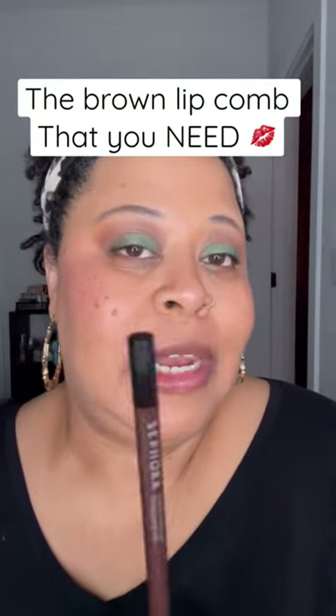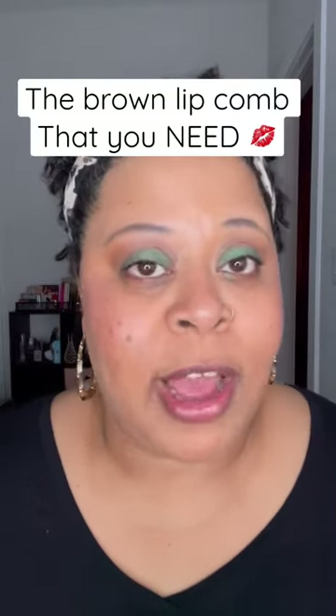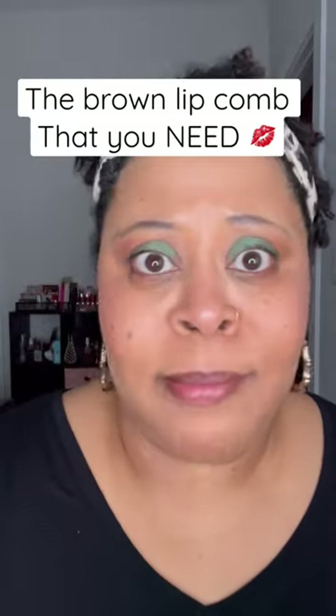You definitely need this lip pencil in Molasses, especially if you love the Makeup Forever Limitless Brown. Go get this one, too. Bomb, okay?